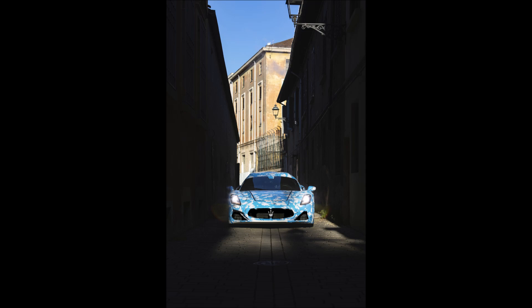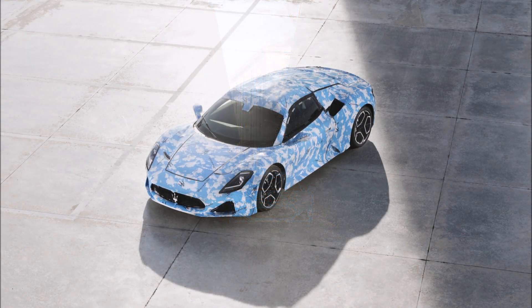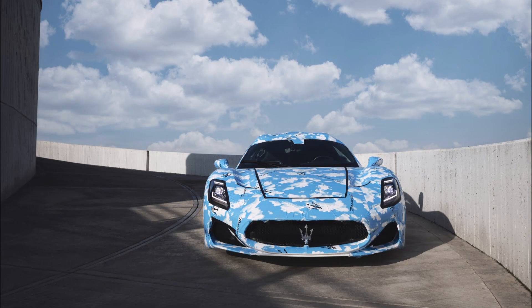This version is set to come out by the end of the year as a 2023 model. So, are you guys excited about the MC20 cabrio?